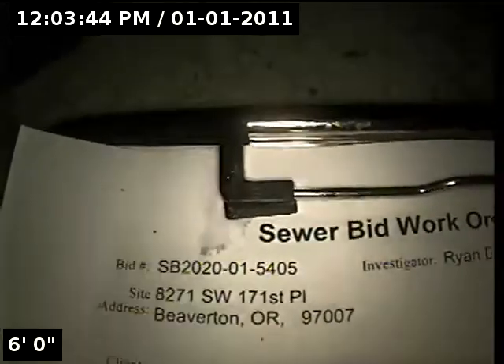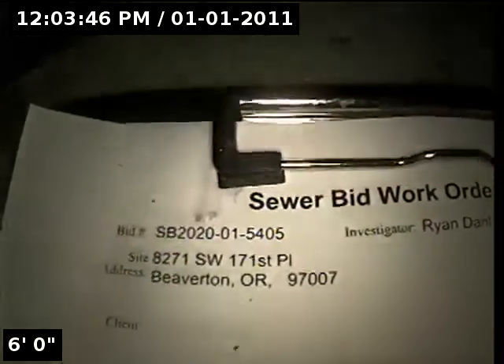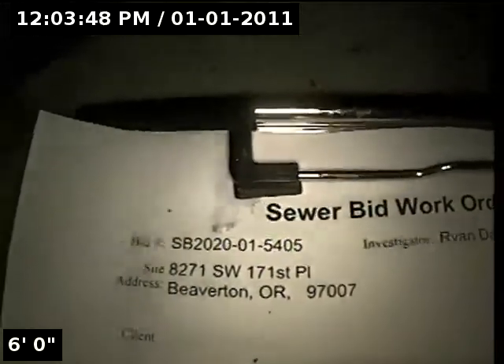This is Ryan with Alpha Environmental. We're at property address 8271 Southwest 171st Place in Beaverton, here for a sewer bid.